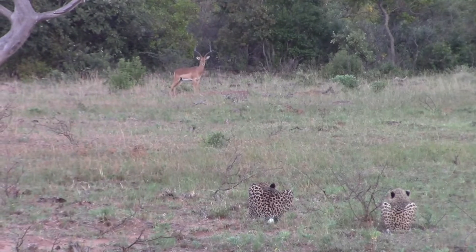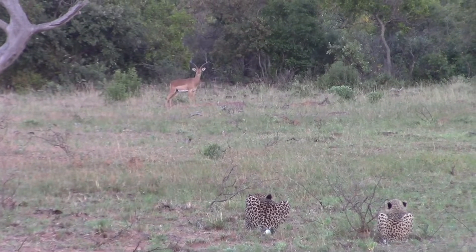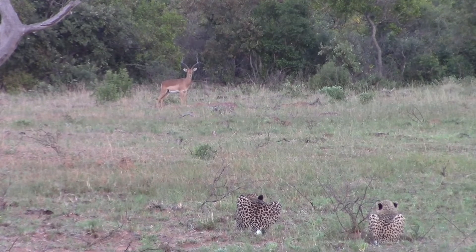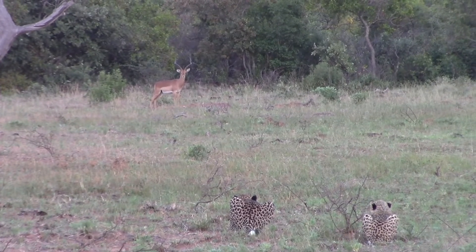So autumn well and truly on the way to La Palala. This is Mabula and her youngster. They're attempting to hunt this impala, half-heartedly I might add, as this impala can clearly see the two cheetah.